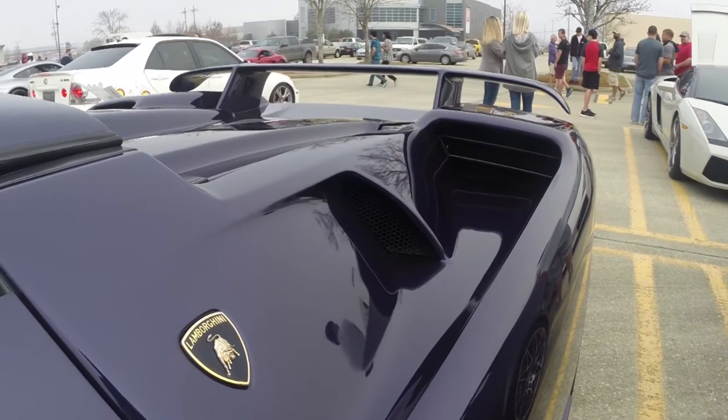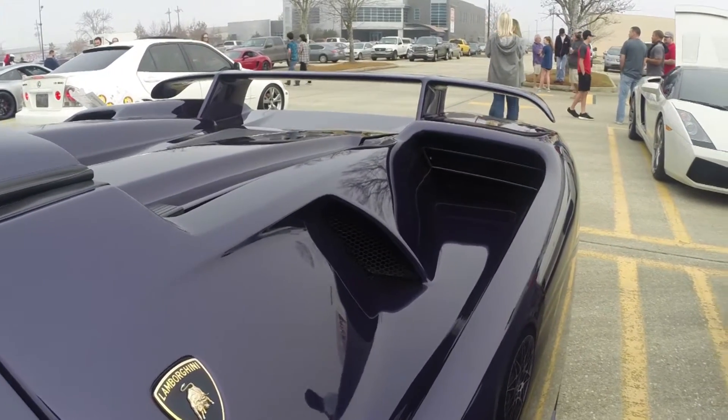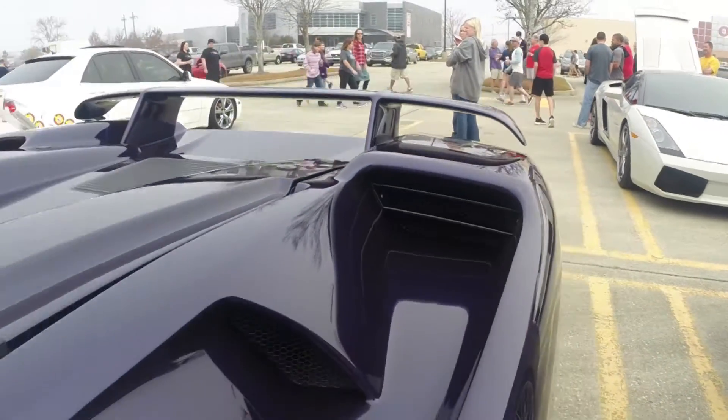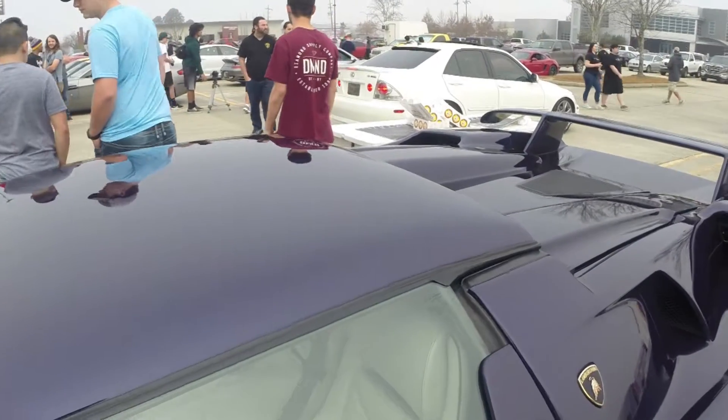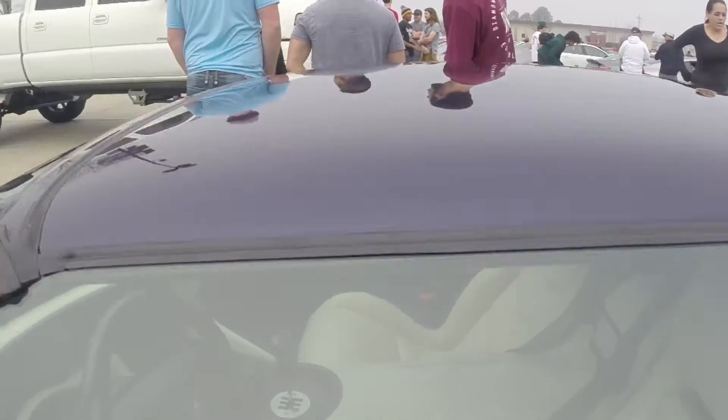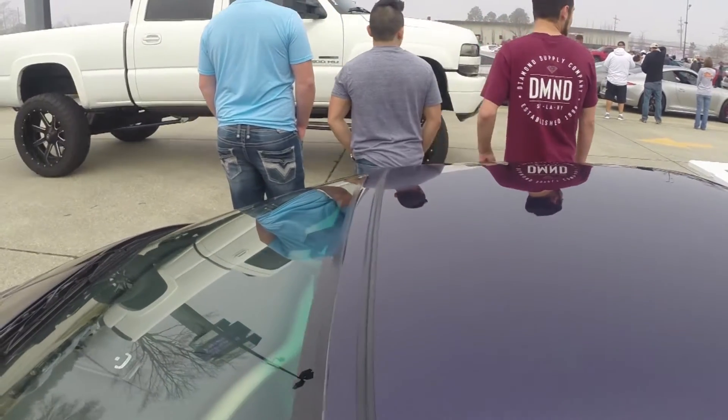Look at the size of those intakes going into the radiator. Look at that — it's huge. Also, this is, I think a targa top? I'm just having an issue here, I can't make my words work.